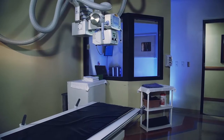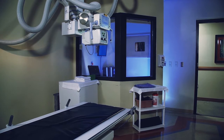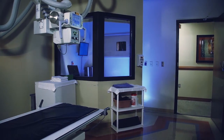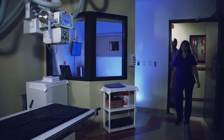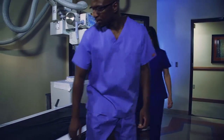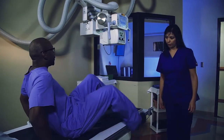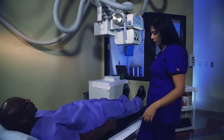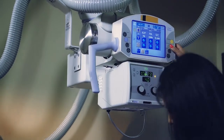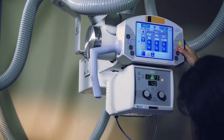X-rays or radiographs are a painless medical test that help physicians diagnose and treat medical conditions. They're the oldest and most frequently used form of medical imaging. There is no preparation for an x-ray, although patients may be asked to change into a gown to eliminate any interference from metal objects on your clothing.